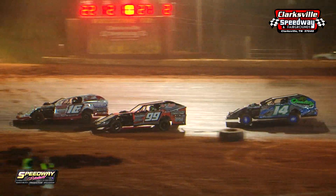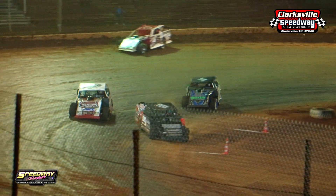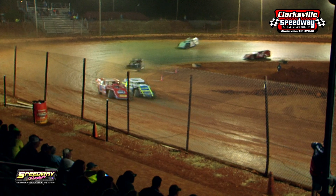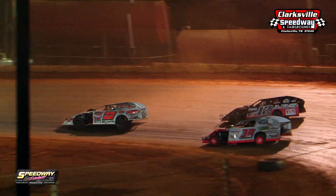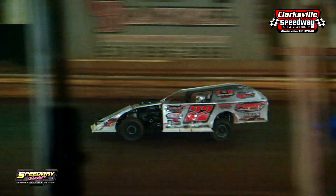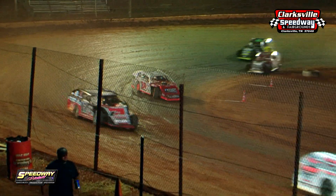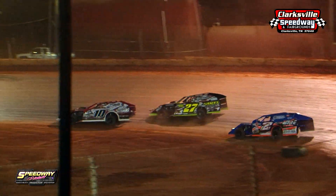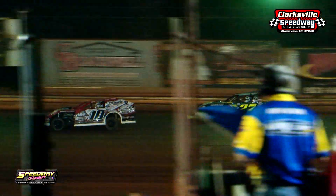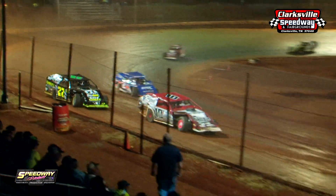Trent Young, the 10, holds the number three spot, then it's the 27 of Michael Turner, the two of Nick Hoffman, and the 18 of Matt Cooper. The 10, the 27, and the two are getting around slower traffic back in third, fourth, and fifth. Lucas Lee tried one more time on the outside — couldn't quite do it. They'll go around the 38 of Daniel Watley as he goes a lap down. Josh Harris, the 22, comes by. Seven more laps to go, and Lucas Lee stays two car lengths back.